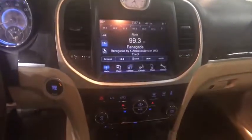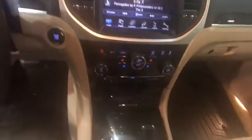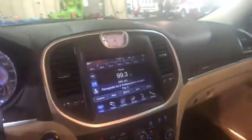Heated front seat, power locks, trip computer, Sirius satellite radio, remote keyless entry, Uconnect hands-free, brake assist, leather seats, tachometer.